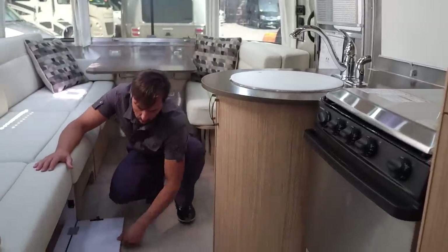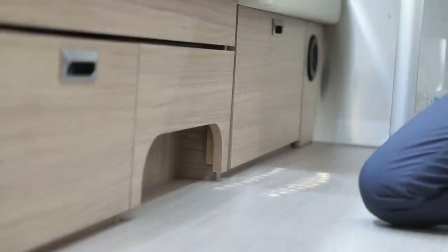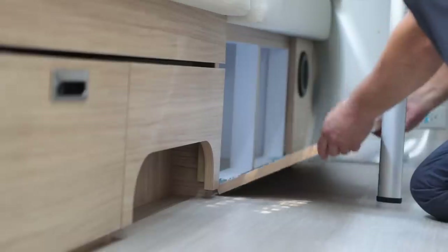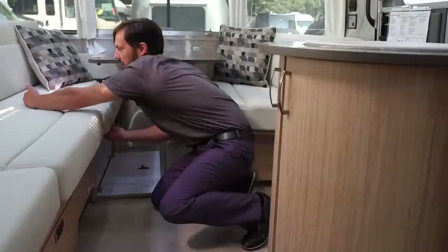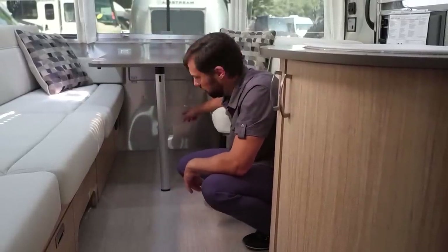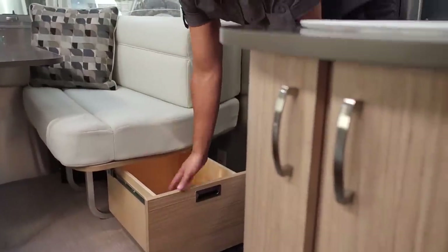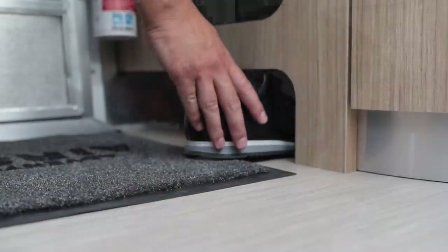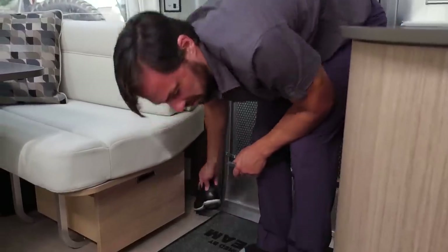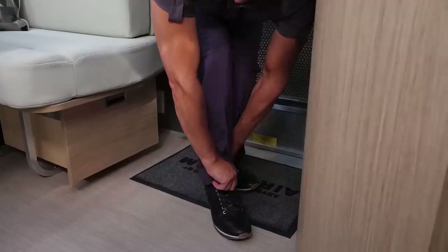Underneath the lounge, there's storage that goes right up to where your wheel well and furnace is. The little cutout here is the furnace intake that allows air to come in, with exhaust registers throughout. Underneath the table is that inverter outlet I mentioned, and the subwoofer. There's a drawer underneath the dinette booth where you can put a lot of belongings, and there's also shoe storage — you can take your shoes off and put them right here when you come in the door. Airstream is pretty clever about what they offer on these floor plans.